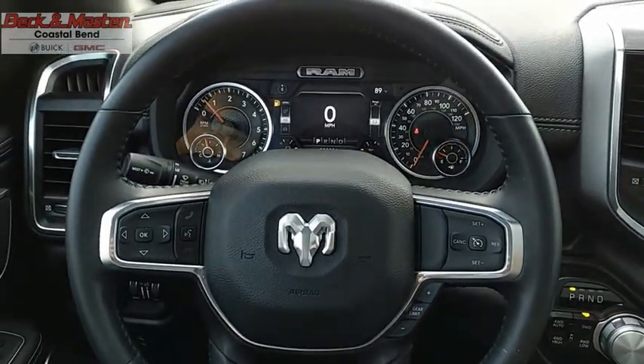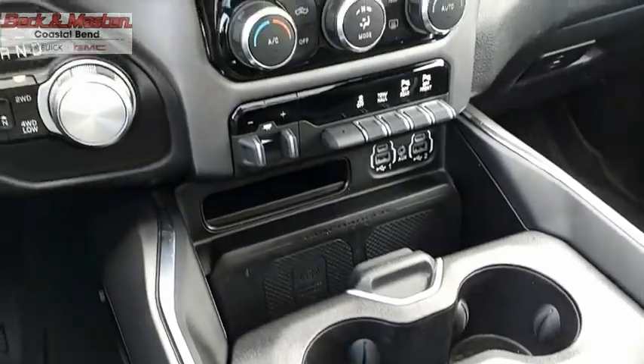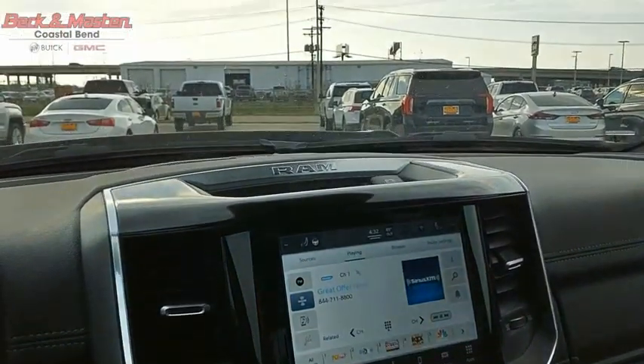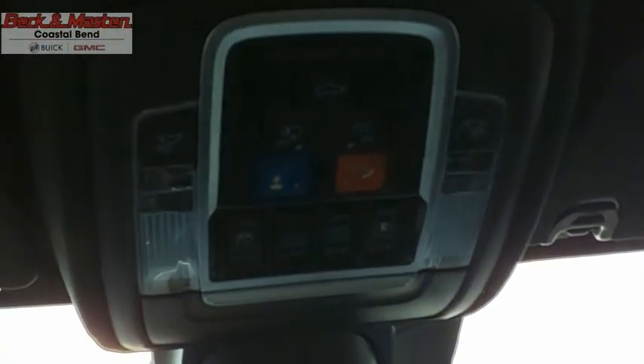The RAM 1500 went against the Chevrolet Silverado, Ford F-150, and Toyota Tundra — all excellent trucks in their own right. The RAM took home the prize for its well-rounded strengths. This vehicle offers reliability and good looks at a great price, so come in and take a test drive today.